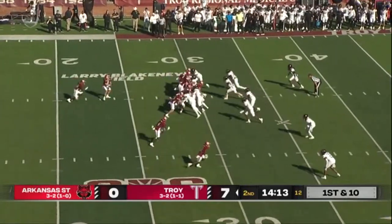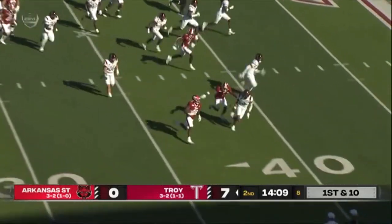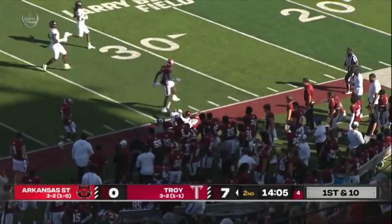Got Marcus Rodgers in motion, and they'll keep it on the ground. Vidal nearside — he's got some space — and Vidal into Arkansas State territory.